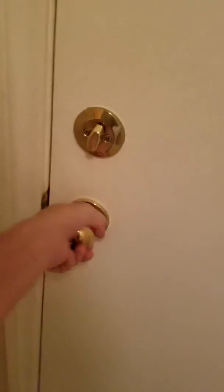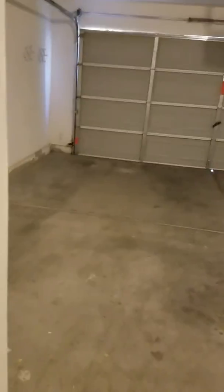Here's the washer and dryer — GE washer and dryer. Full-size garage. There's a little push mower in there too.